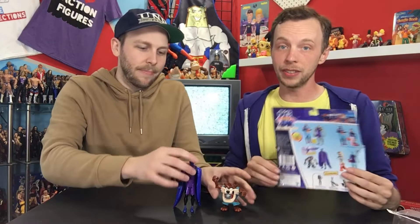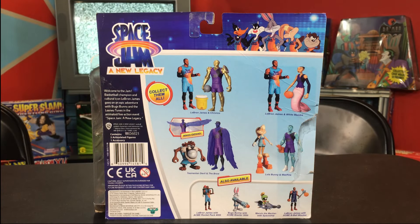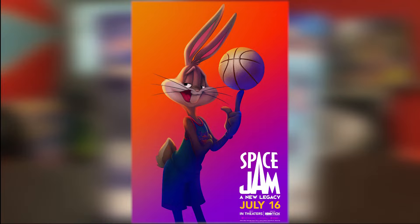Well, there you have it. We got this two-pack right here. These toys are in stores now, or they probably will be by the time you're watching this. They have a lot to collect. I want to thank Moose Toys for providing these awesome toys for us to review. I hope you will check out the movie. Check out the new Space Jam toys at all major retailers now, and be sure to watch Space Jam: A New Legacy in theaters and streaming on HBO Max on July 16th.